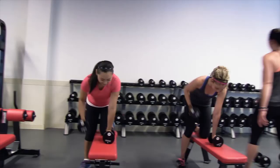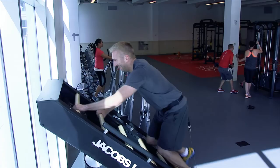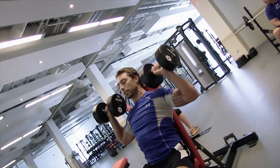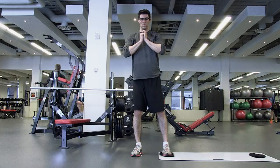Before and after your PowerWatts class, you also get access to WinSport's brand new Performance Training Center. This includes state-of-the-art cardio and strength equipment, along with spacious high-end locker rooms, steam room, and towel service.